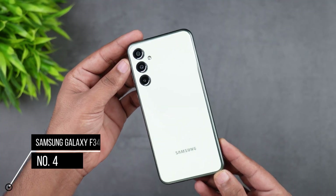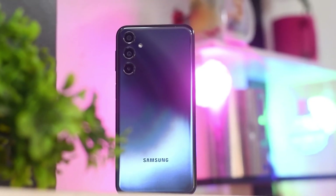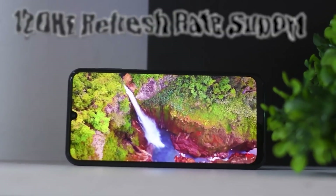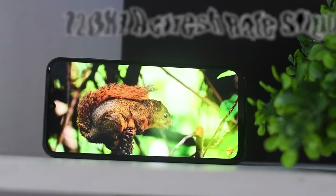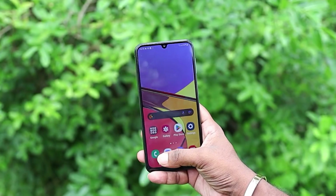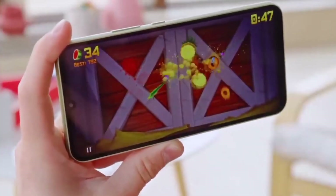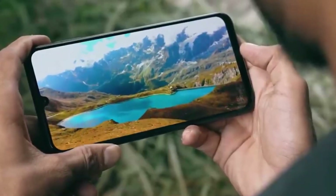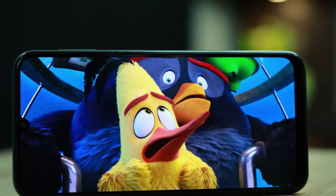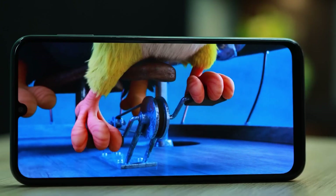The Samsung Galaxy F34's design is simple and functional — it doesn't aim to turn heads, but it's comfortable to hold. The 6.5-inch 120Hz Super AMOLED display offers deep blacks and vibrant colors, making browsing, viewing photos, or watching videos a satisfying experience, even if it doesn't match more premium devices. Corning Gorilla Glass 5 ensures the screen's protection from everyday wear and tear.